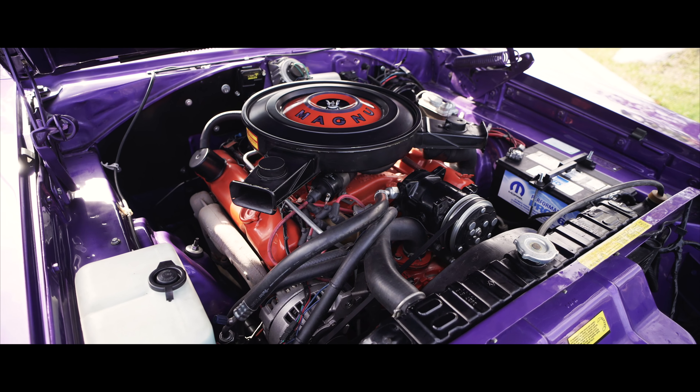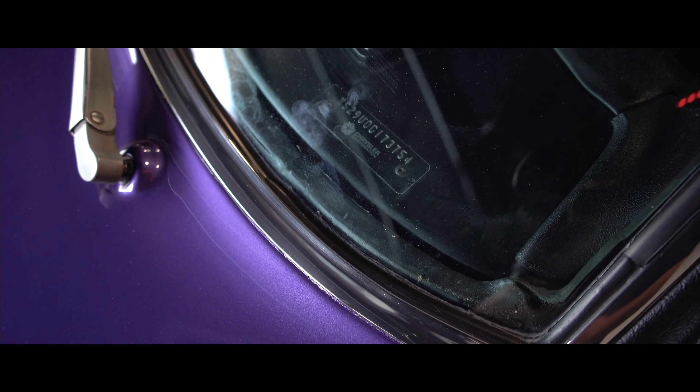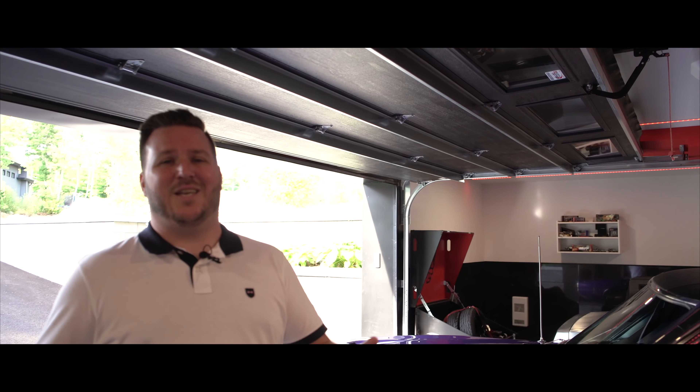Parce que oui, le moteur — si vous venez avec moi, vous allez voir ici dans le numéro de série : c'est un XS29, ce qui veut dire que c'est un réel RT U-Code pour 440, 4 barils. Donc c'est un véhicule excessivement performant, jumelé à une transmission automatique. C'est des heures de plaisir, des sensations exceptionnelles.